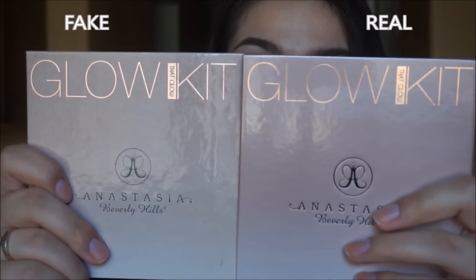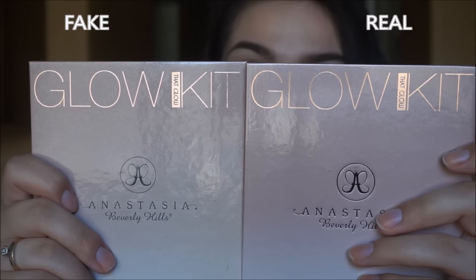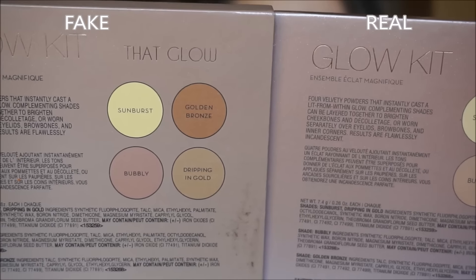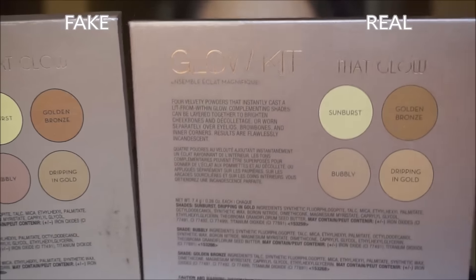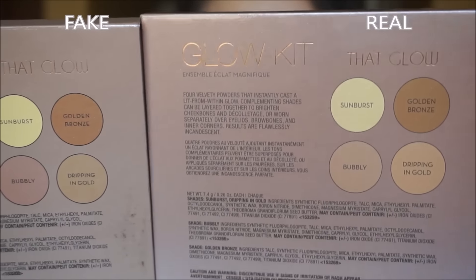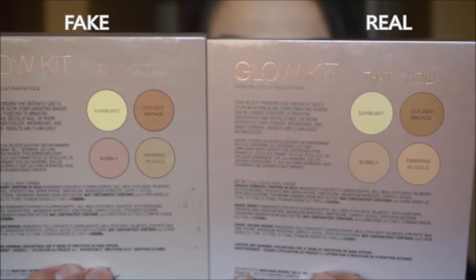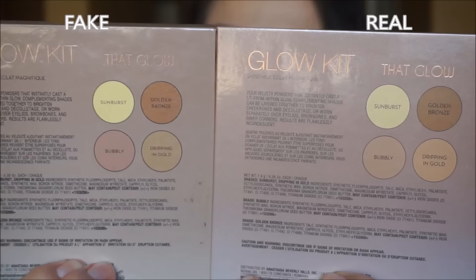As far as the glow kit, that 'Gleam' wording up here — they are almost identical. On the fake palette, the colors are more bold, and as you can see on the highlighters, it is definitely brighter compared to the real one. You would think the real one is the fake one, but no, it is in fact the real one. So just keep in mind that the fake one is going to be more bold in the lettering and brighter in the colors of the highlighting powders.